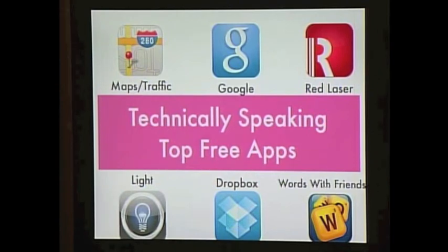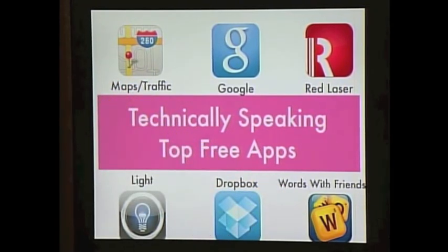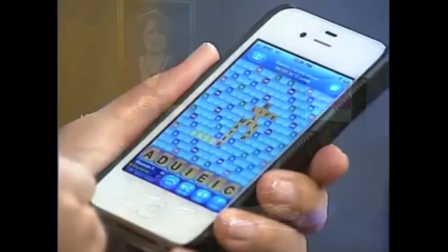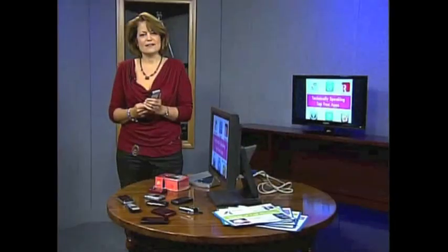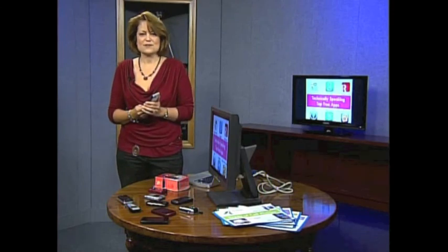And finally, I couldn't possibly have my top free apps without my top free game. Right now it's Words with Friends — a free app where you can play Scrabble. I think I'm playing about 16 different games of Scrabble with friends right now on Words with Friends. They're available for iPhones, Droids, Blackberries, and Windows phones. Just go to the App Store and check it out, and have fun.